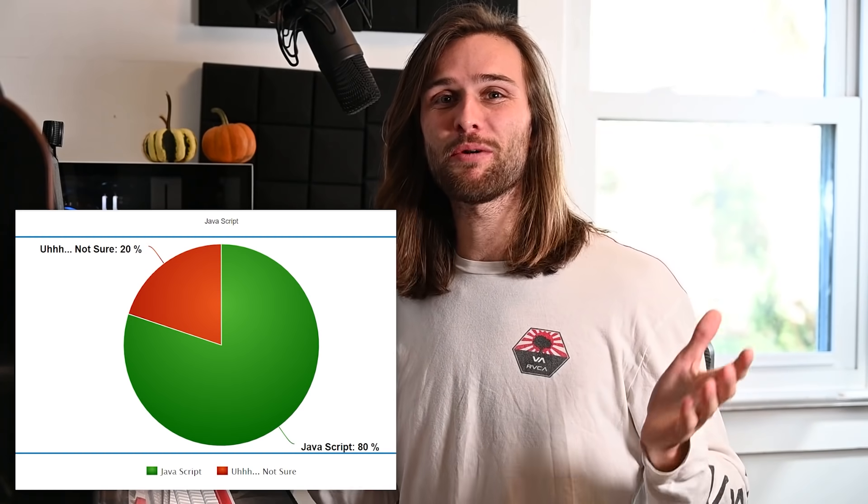So: you learn the skill — not in its entirety, because you're never going to know everything. Those little percentage dials on portfolios that say 'I know 80% JavaScript' — what does that even mean? You can't say 100% because you'll never know all of a language. You need to learn the skill well enough to build your own projects, and you want to build your own projects in order to build a portfolio.